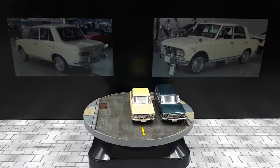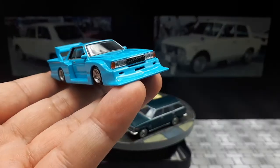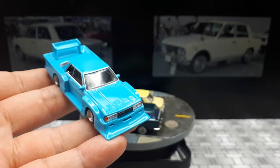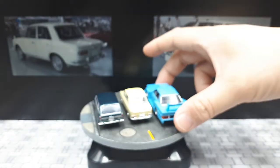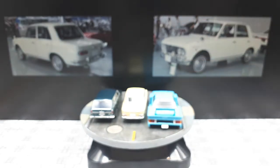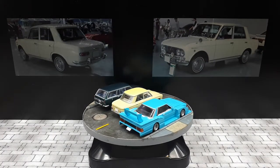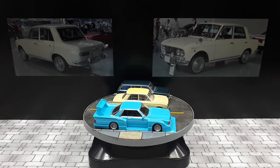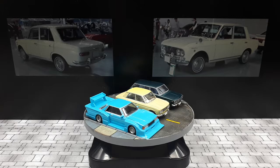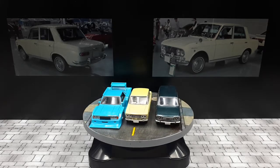Aoshima does 'crazy.' These are the bosozoku cars from the Shakotan Boogie / Garachan series — I forget which generation Bluebird this is, but it's pretty nuts. Such a crazy car — I love it. So that's it for my Datsun Bluebird / Nissan Bluebird / Datsun 510 and 410 models.